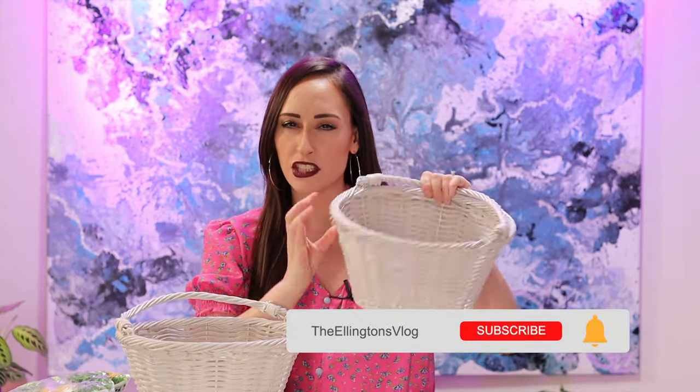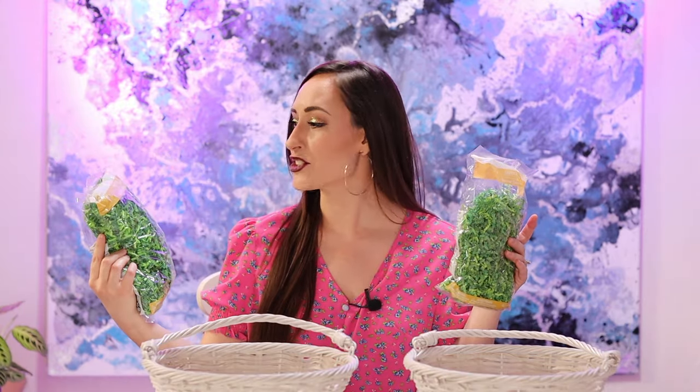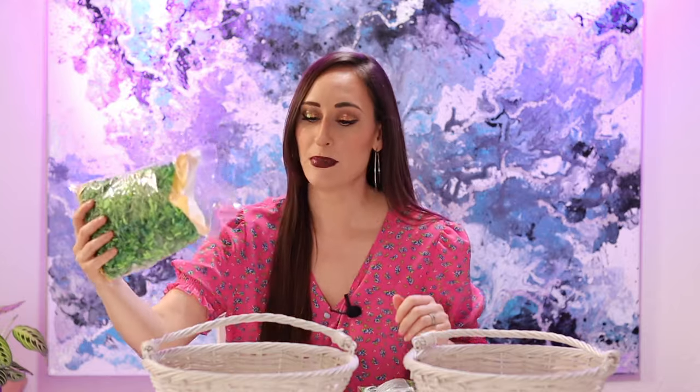We don't have a lot of time till Easter so let's get going. I am reusing the Easter baskets that I bought last year — I got these at Target for about ten dollars a piece. At the bottom of each basket I'm going to put some Easter grass, so I'm just going to pour that in.